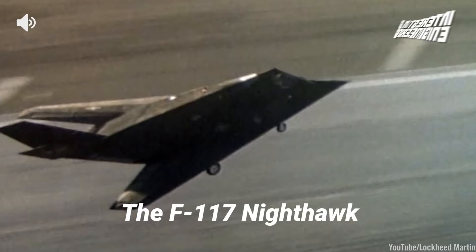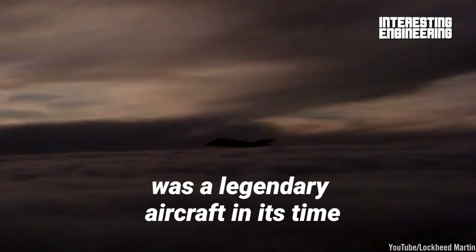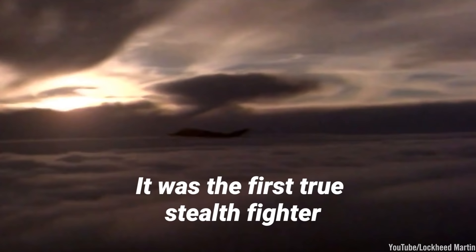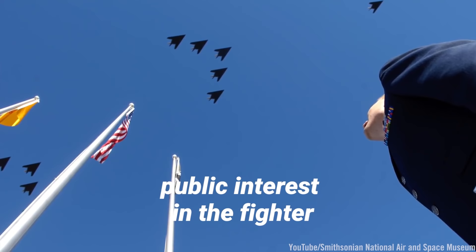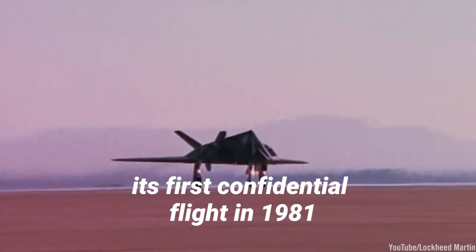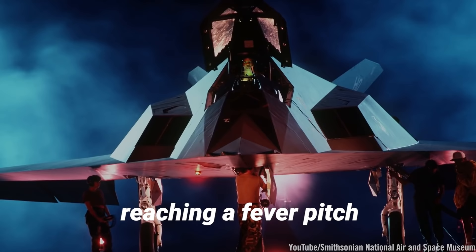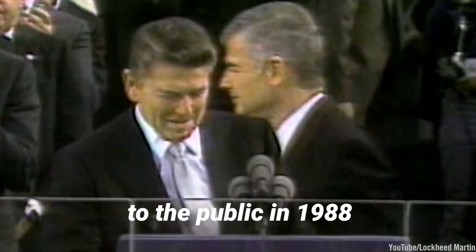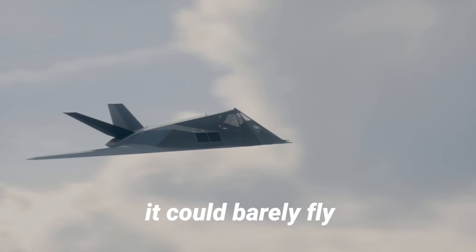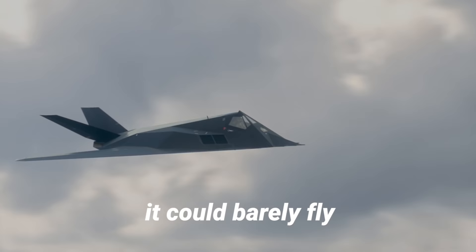The F-117 Nighthawk was a legendary aircraft in its time — it was the first true stealth fighter. Despite the U.S. Air Force's best attempts to keep its existence under wraps, public interest in the fighter only intensified since its first confidential flight in 1981, reaching a fever pitch upon the plane's formal introduction to the public in 1988. But the thing is, it could barely fly.